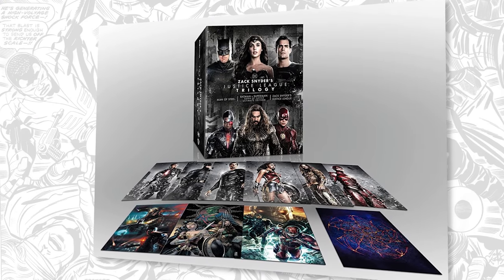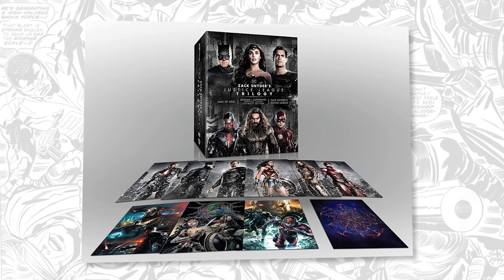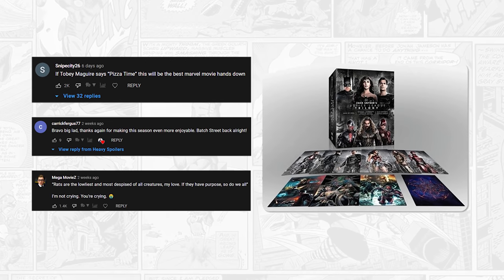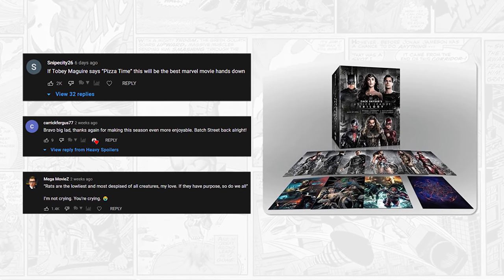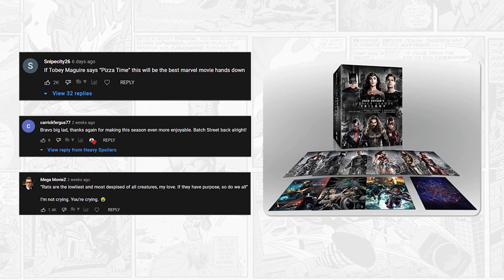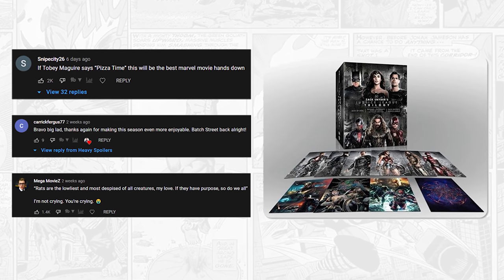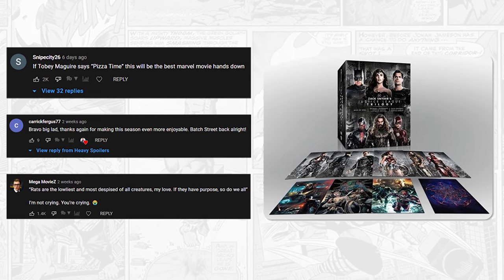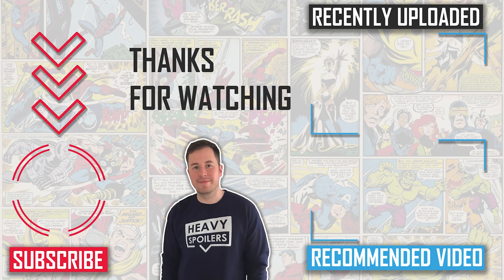We're running a competition right now and giving away 3 copies of the Zack Snyder DC Trilogy on the 30th of September. All you have to do to win is like the video, subscribe with notifications on, and drop a comment below with your thoughts on the moment. We pick comments at random at the end of the month — winners of the last one are on screen now, so if that's you message me on Twitter at heavyspoilers. Also check out our breakdown of the perfect scene in X-Men First Class where we look at why the coin moment is so impactful.